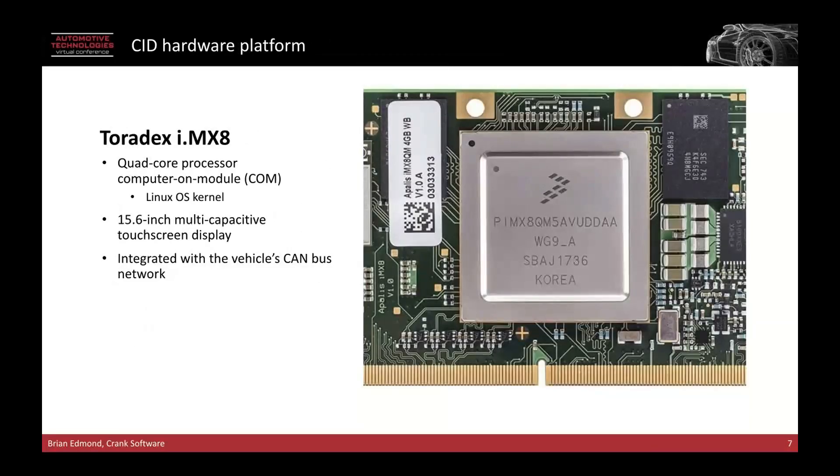We also looked at the hardware platform that they were using. Aptera chose a Toradex i.MX8 — this is a quad-core processor running a Linux operating system. This processor really gave them the CPU and GPU capabilities to drive a large 15.6-inch display at very high resolution, but also gave them the ability to interface directly with the CAN bus on the vehicle to gather diagnostics data and control. It also let them optimize the interface with animations, effects, that tablet-like look and feel, and very feedback-driven experience to the user without any lag.